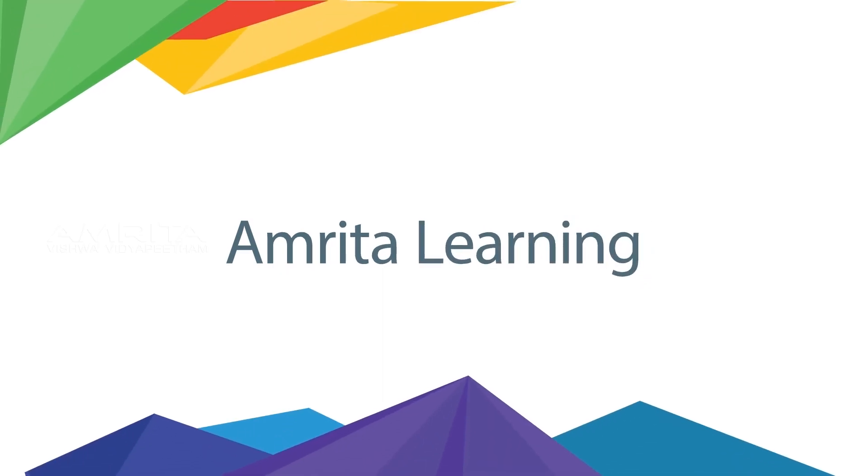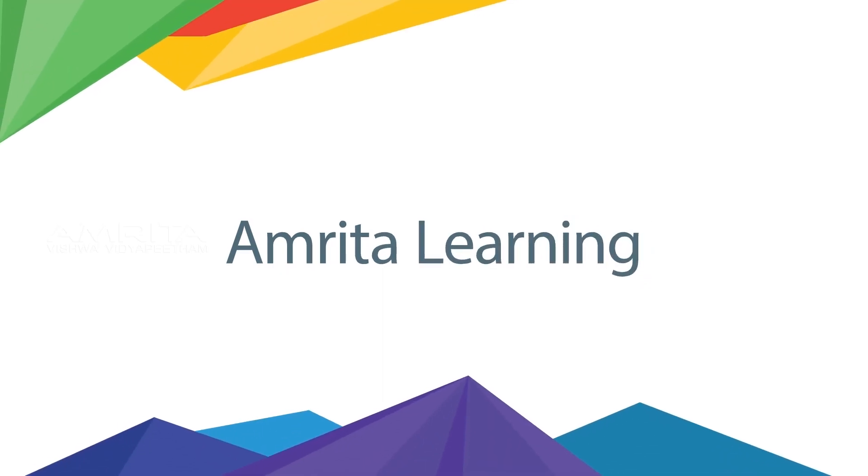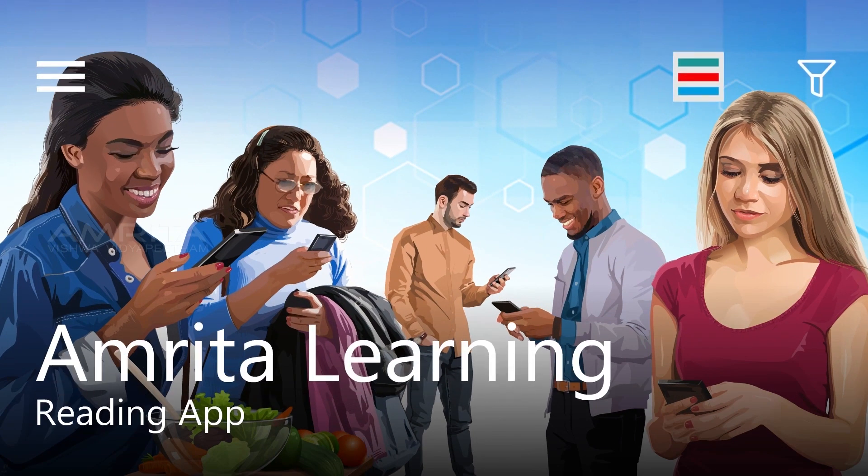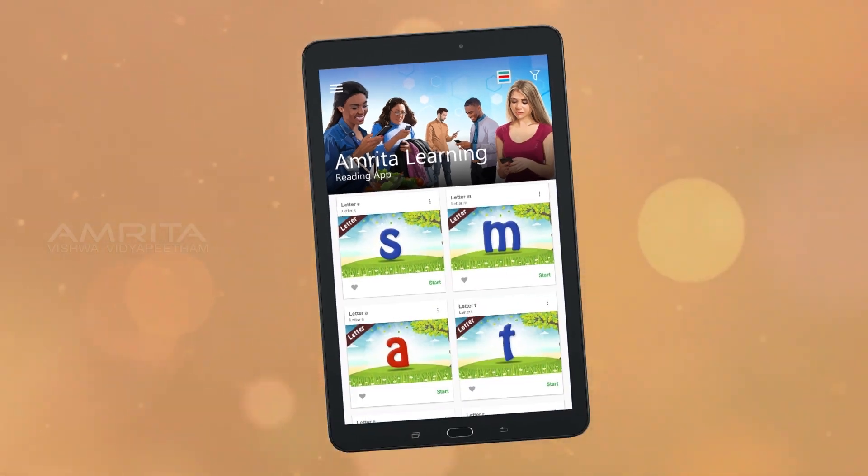Welcome to Amrita Learning. Our program is a complete reading curriculum designed to be fun and easy to use.